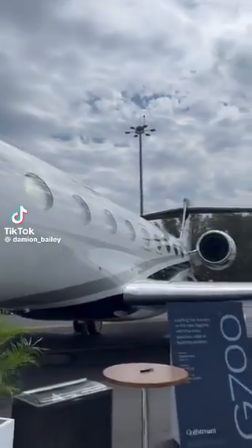This is Gulfstream's new $75 million G700, their newest private jet. Gulfstream invited me and Pilot Shauna to go see their jet, and of course we said yes.